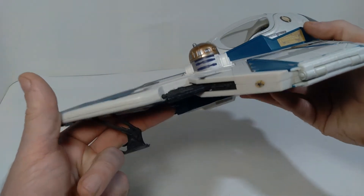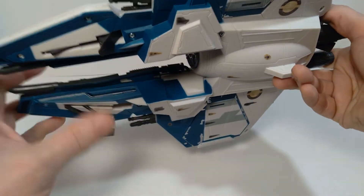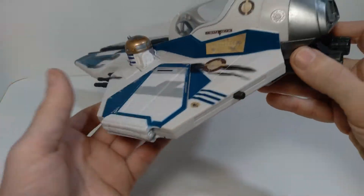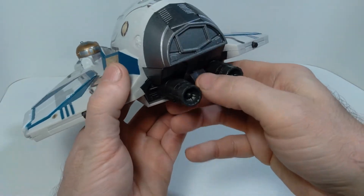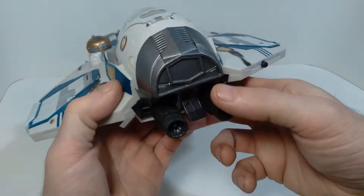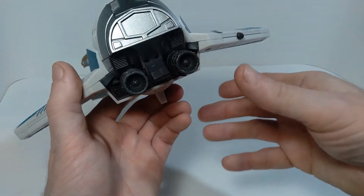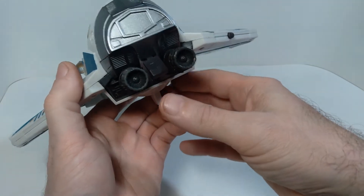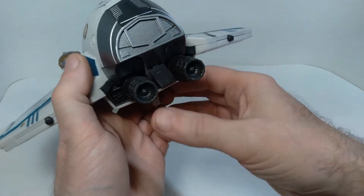In terms of some of the features on this, it has retractable landing gear — you can see these things just kind of stow away like that. And then also there are these deployable wings, and how you activate them is this button back here. This activation button is a little finicky, because when you press it, they often don't fully deploy, and you kind of have to give them some help. So the mechanism in it is somewhat flawed.